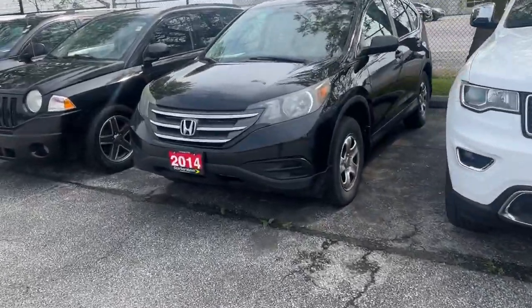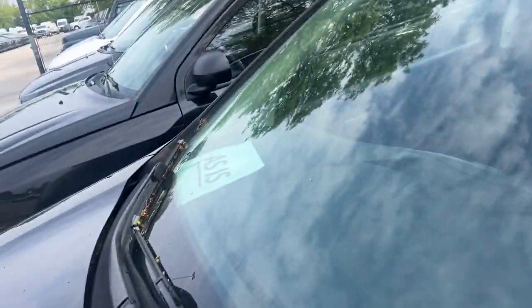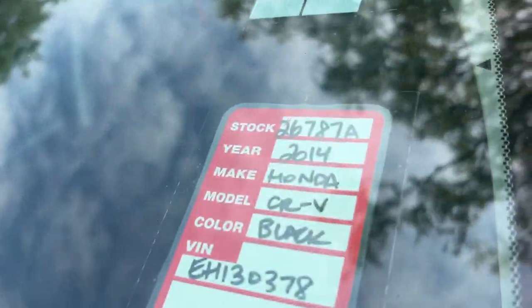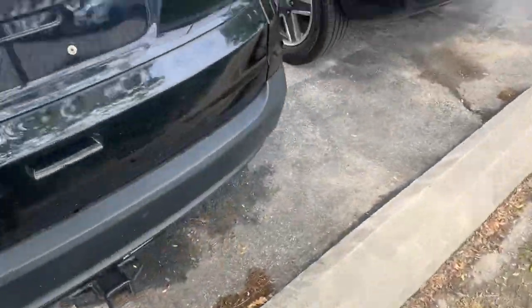Hi Cindy, this is the 2014 Honda CR-V that we are selling as is. I hope you know what that means. This is the stock number. I thought I'd make this short video since I offered and you thought it would be helpful.